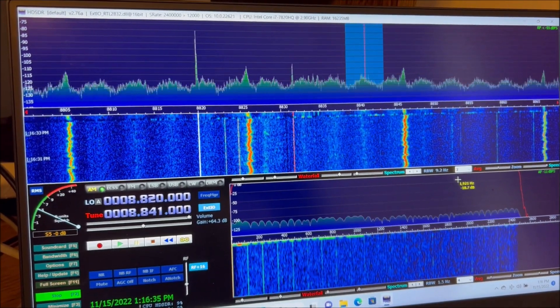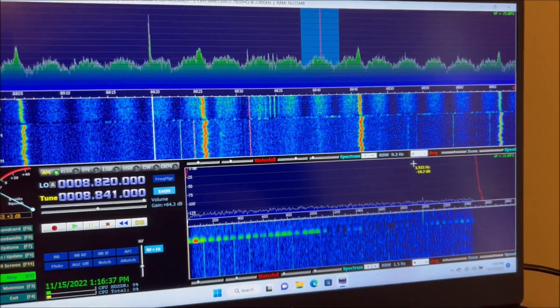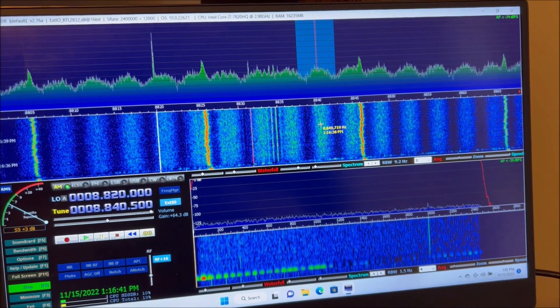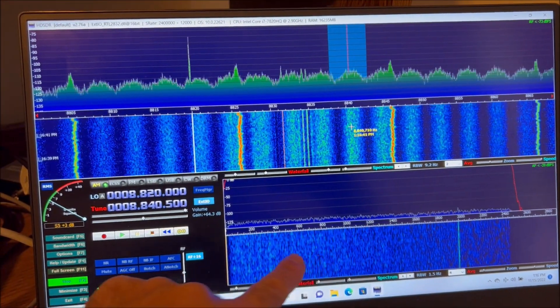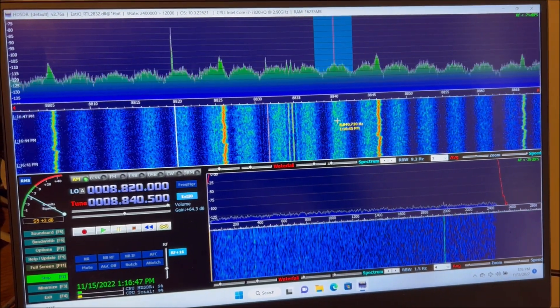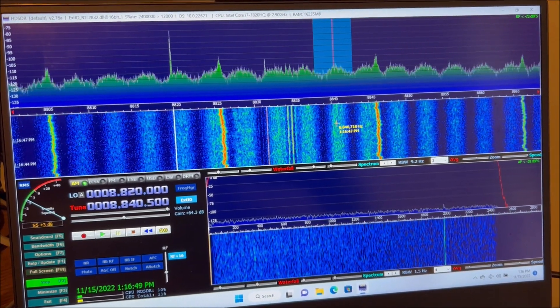I'll go back to the 300 degree pennant. It's very interesting that down in the audio spectrum, we don't really see any signs of 60 Hz or 120 Hz components.